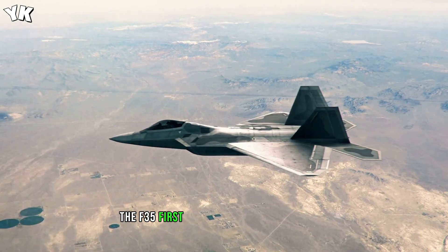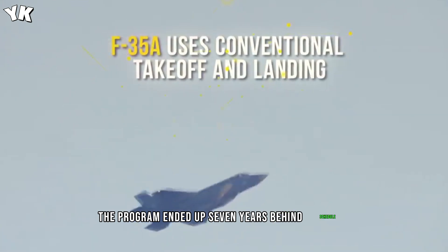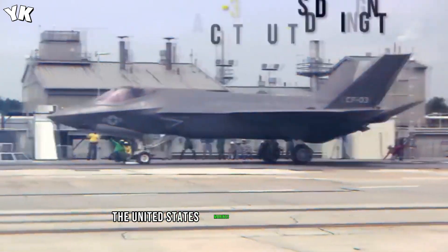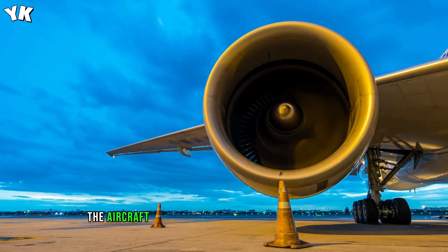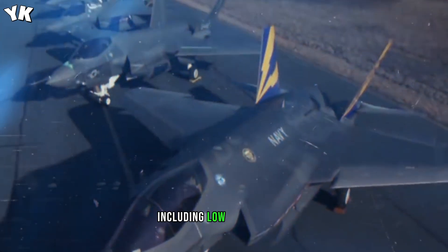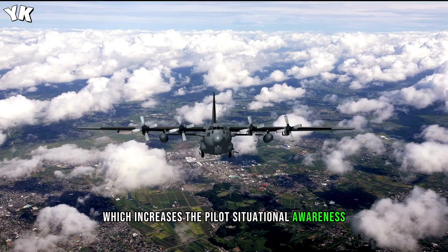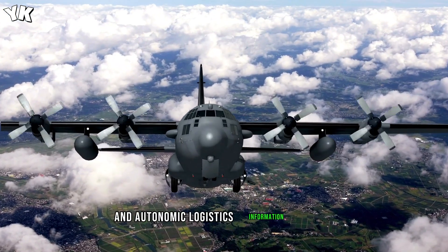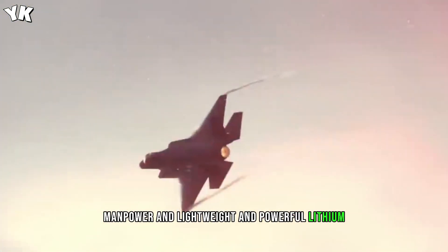The F-35 first flew on December 15, 2006. The program ended up seven years behind schedule and was $163 billion over budget. But by July 2015, the United States Marines declared the first squadron of F-35B fighters ready for deployment. The aircraft has a ton of fifth-generation improvements, including low-maintenance stealth technology, integrated avionics, and sensor fusion which increases the pilot's situational awareness. It is also equipped with Autonomic Logistics Global Sustainment, Autonomic Logistics Information System, and a computerized maintenance management system to help ensure the aircraft remains operational with minimal maintenance manpower, along with lightweight and powerful lithium-ion batteries.